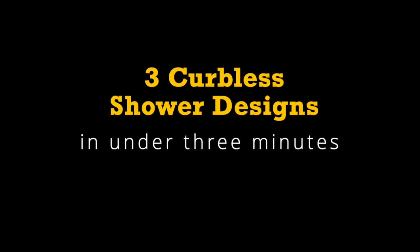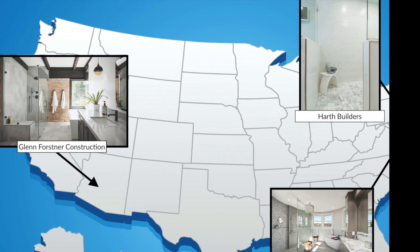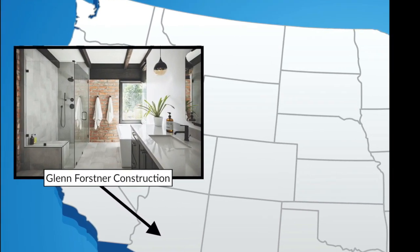The Weekly starts now. Hey guys, it's Annie Cebulski, the Associate Editor for Prayer Remodeler, and today we're going to be reviewing curbless showers. Curbless showers are a perfect example of how beautiful, accessible design can be when done right. Today we're going to be looking at three different curbless showers by three different remodelers in under three minutes.